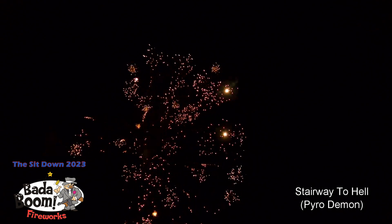Number 62 — this is popular, I saw this moving all day at the store — Stairway to Hell. That was Stairway to Hell. Going on to the next one, number 63, Jellyfish Jamboree. This is nice.